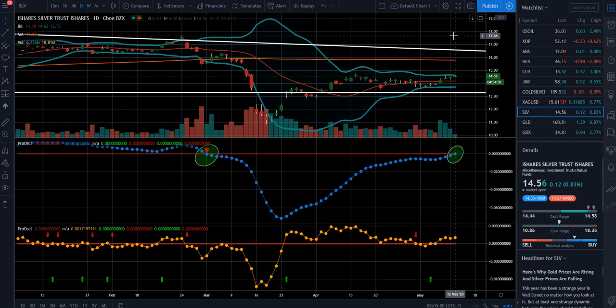With silver, it's a pretty volatile ETF and it certainly has underperformed gold. So we could see a pretty explosive move to the upside here shortly.